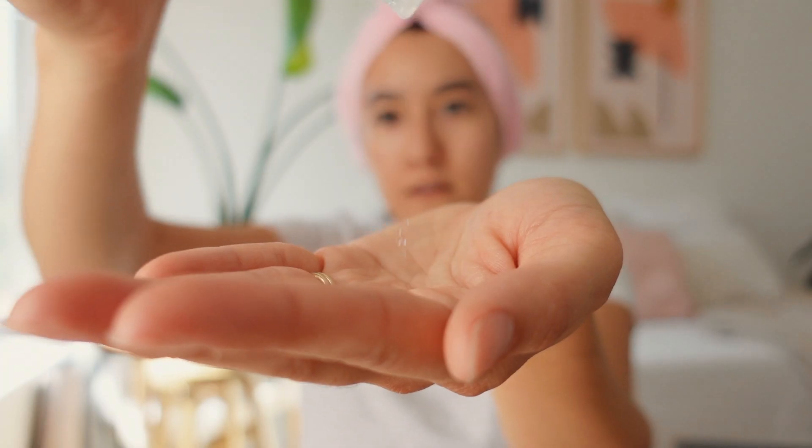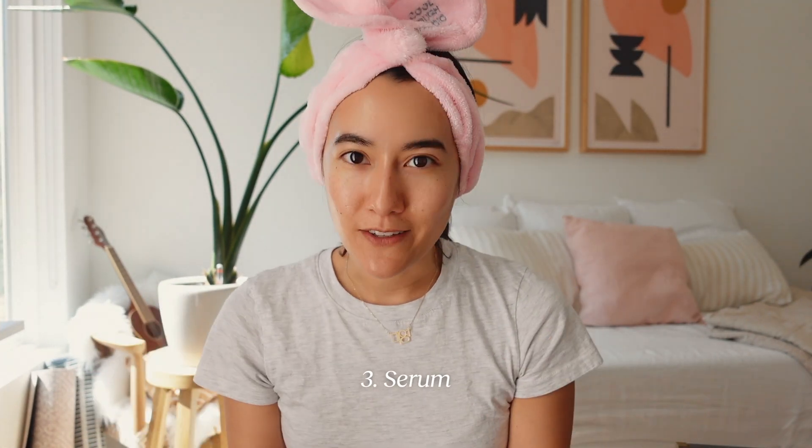The Purito toner is more for hydration, while the Acwell is more for redness and evening skin tone. I alternate between the two — if I use this one in the morning before a workout, when I come home and rinse off I might use this one instead. I really like the centella ingredient — you'll see my favorite face masks also have centella because I find it very calming and hydrating; it makes my skin look and feel plumper.